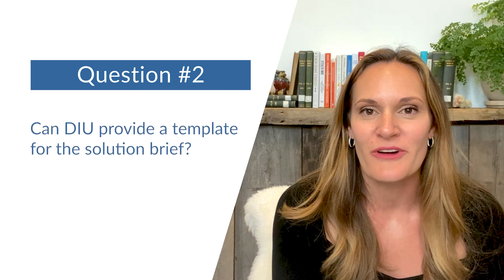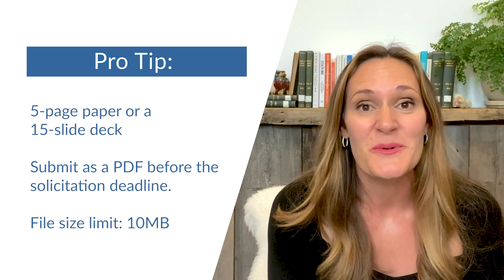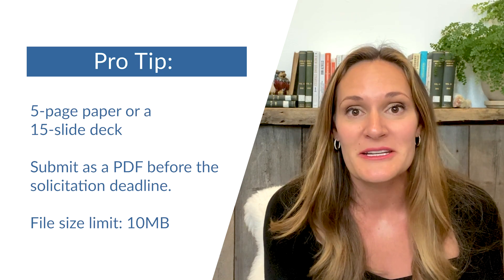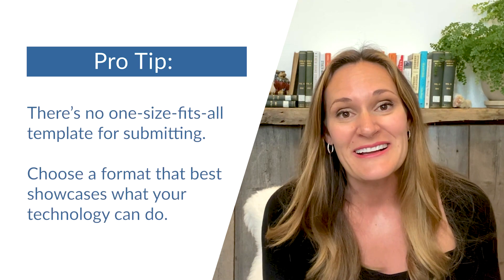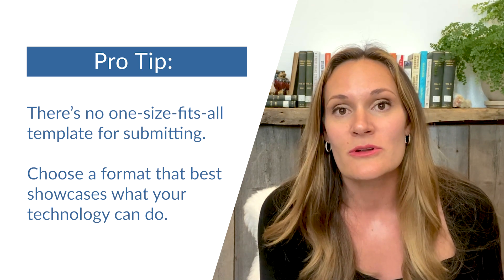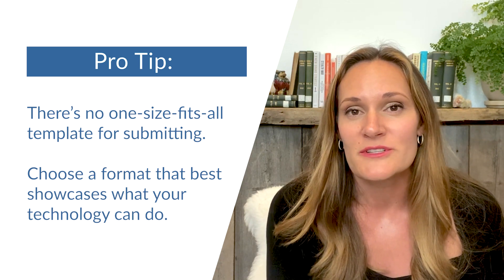Question two: can DIU provide a template for the solution brief? We've debated this quite a bit. On one end, we considered providing a template so every response looks the same and is easier to evaluate. On the other end, we've really loved the creativity that companies have brought to the table, representing their team, products, and the problems they're solving. So ultimately, we've landed on keeping it less defined. The key thing to include in your solution brief is how your pre-existing product can solve the problem detailed in the solicitation.